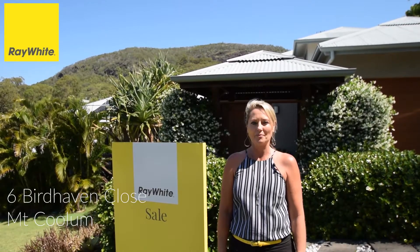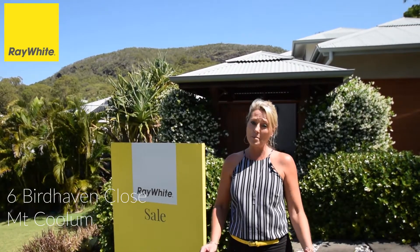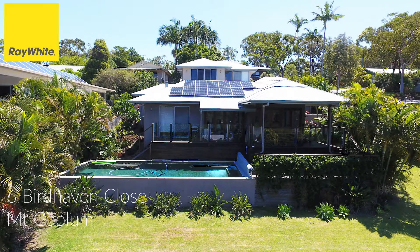It's always a good day for a surf here in Coolum. I'm at 6 Birdhaven Close in Mount Coolum. This beautiful beach house has 4 bedrooms, 2 bathrooms, a swimming pool, expansive decks, overlooks the ocean and backs onto beautiful Mount Coolum. It really is something special.